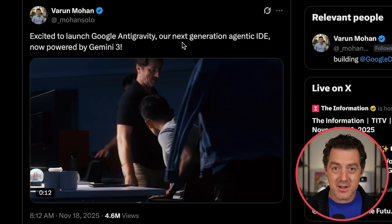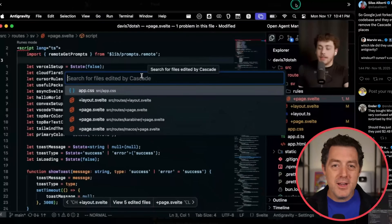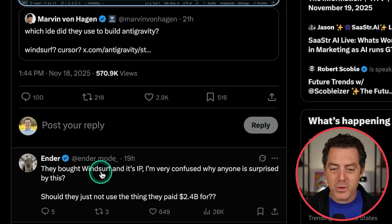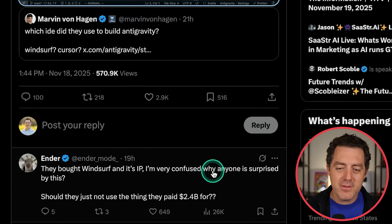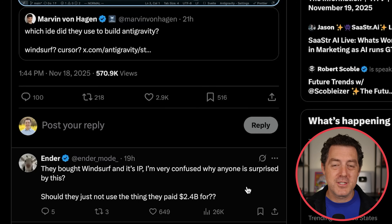Then over a very crazy weekend, Cognition — the company behind the product Devin — acquired the remaining people at Windsurf. In Theo's YouTube video, someone pointed out that they actually left the name 'Cascade,' which is what the Windsurf agent was called, inside Antigravity. So they basically did a find and replace but missed this one. As Ender replied: they bought Windsurf and its IP — 'I'm very confused why anyone is surprised by this. Should they just not use the thing they paid $2.4 billion for?' And I agree — they bought it, they get to do whatever they want with it.